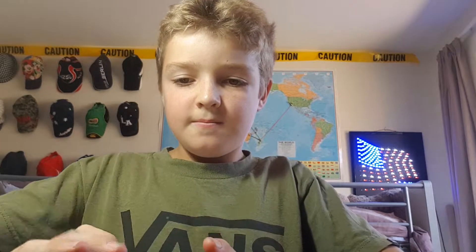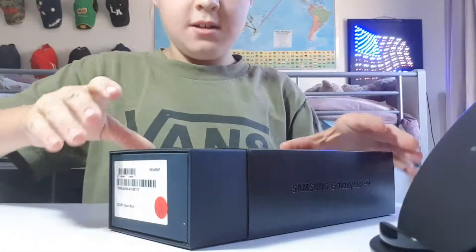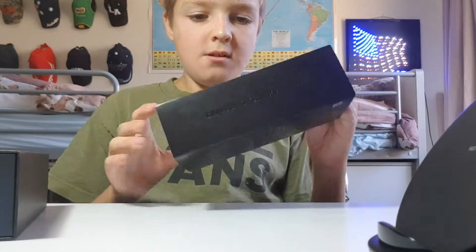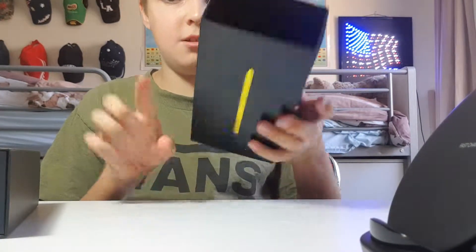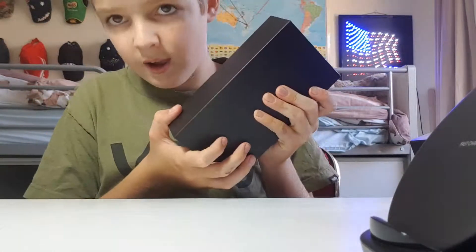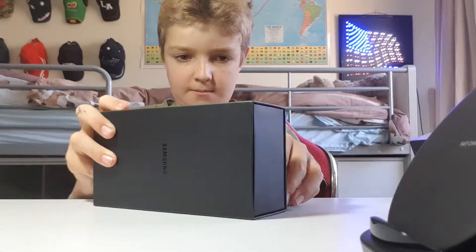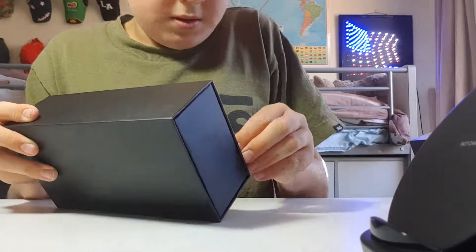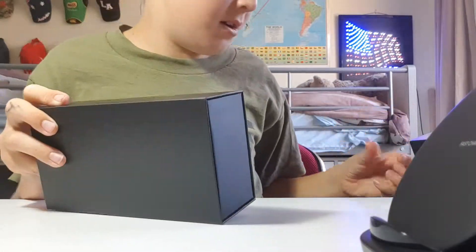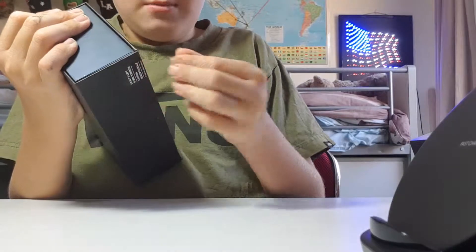It's a Note 9! Let me tilt the camera down — I don't want it to fall, so I have to sort of hold it. The Note freakin' Nine! I'm not gonna do a setup video because I need to set it up with my mum and stuff for the plans. Oh my god, why does that keep breaking? Okay, I have one more shot.